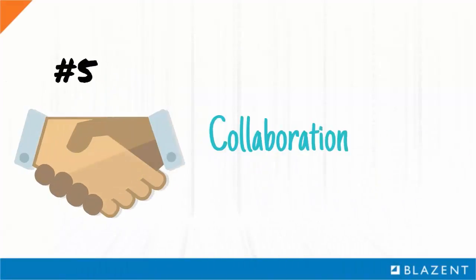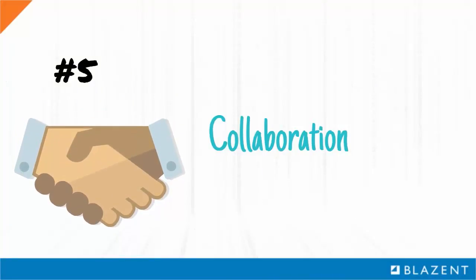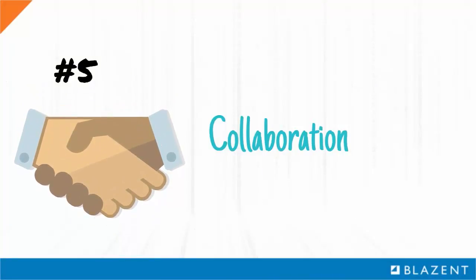Number five: collaboration. Higher up the food chain, since OT is normally more closely aligned with how the business makes money, a converged IT and OT solution can improve the partnership between business and IT, thereby avoiding the pitfall of friction from conflicting management goals and practices that can slow operations.